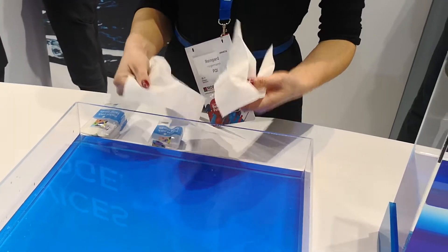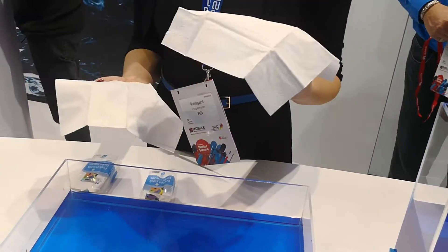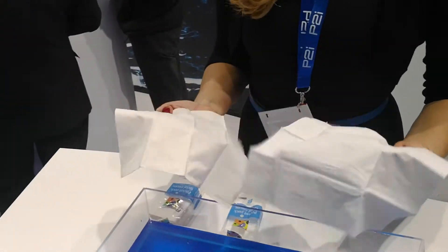So here we have Rheingard who's going to give a demo with one normal tissue on the left and one with their technology on the right. So Rheingard, let's get this demo started.